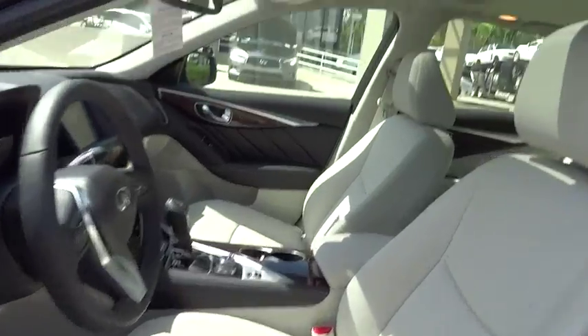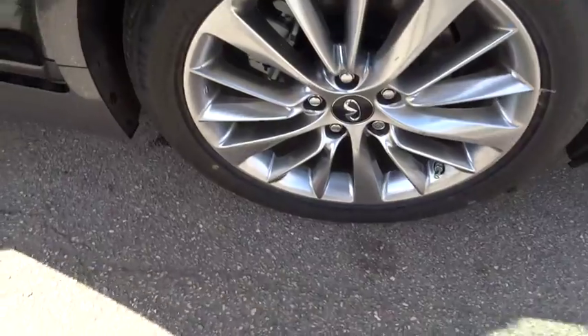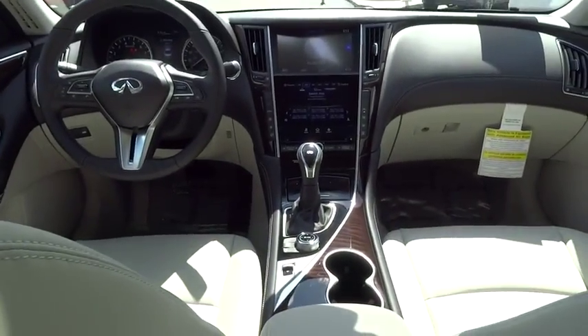Compass, electronic stability control, fog lights, rear window defroster, security system, overhead console, power moonroof, brake assist, panic alarm, remote keyless entry.